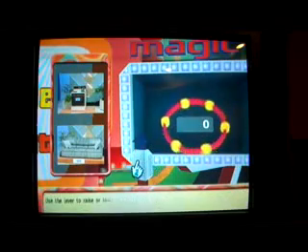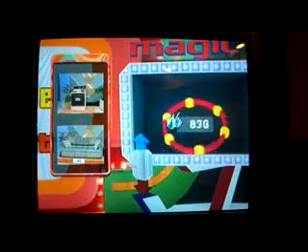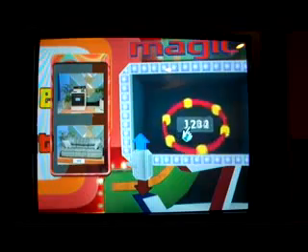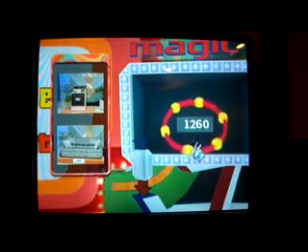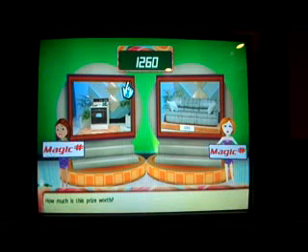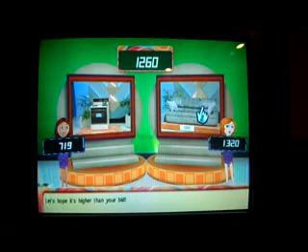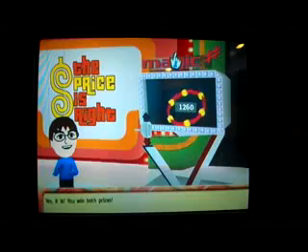I have to set the Magic Number to fall in between the two prizes' actual retail prices. I use the lever to raise or lower the value, and when satisfied, hit the middle button. I'll put it at $12.60. The first prize is worth $7.19 and the sofa is worth $13.20 — yes, it's higher than my bid. I win both prizes!